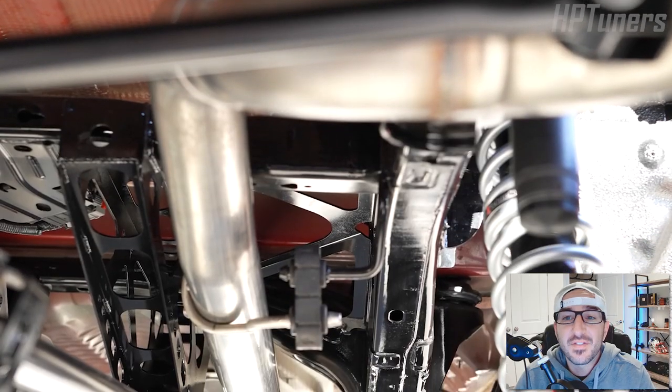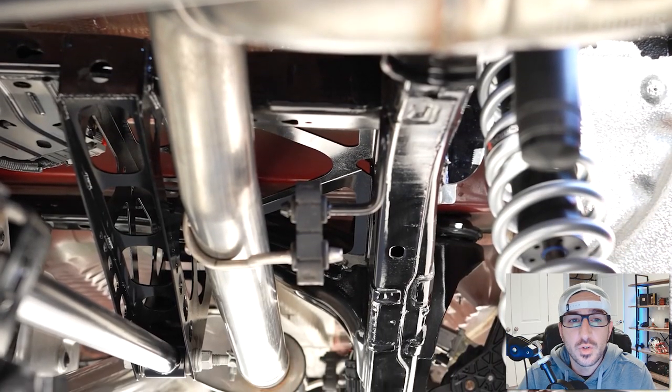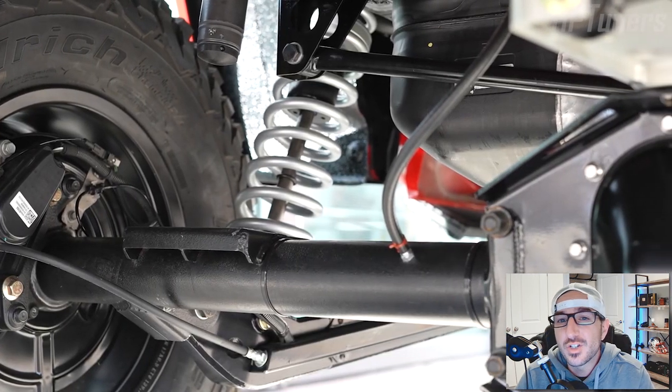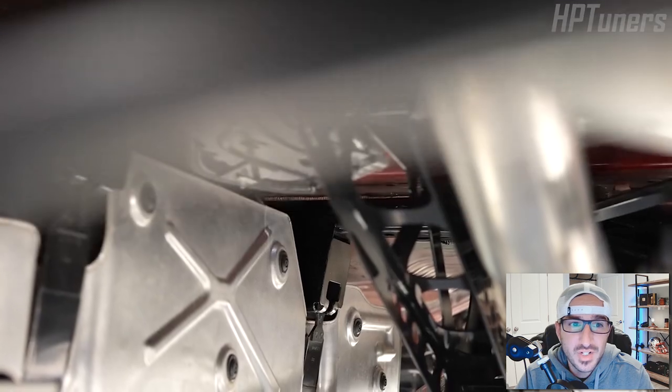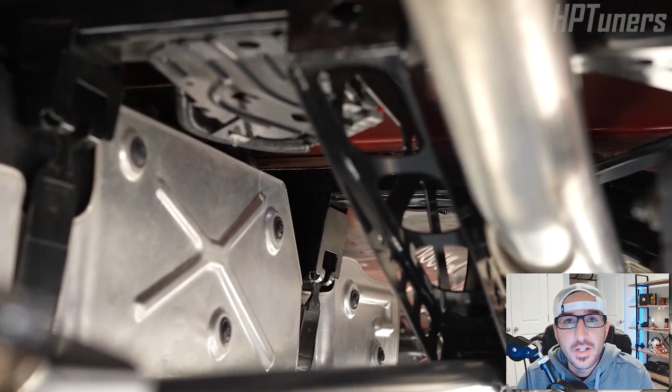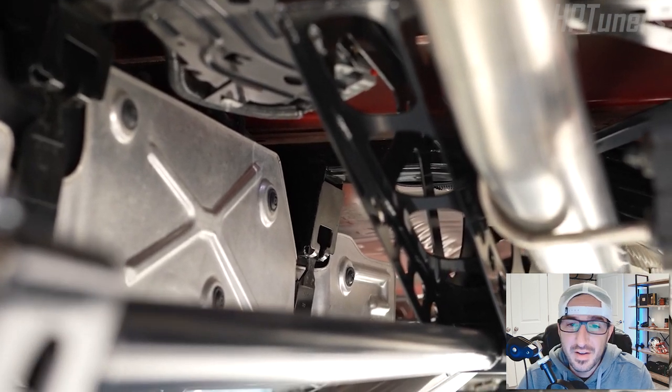Out back, we have Black Lake's five-link rear suspension system with horizontal Watts link, a 4130 TIG-welded trailing arm, three-inch double-adjustable bypass coilovers, and Lantern Mark hydraulic shocks, giving us — get this — 17.5 inches of travel. Just crazy.